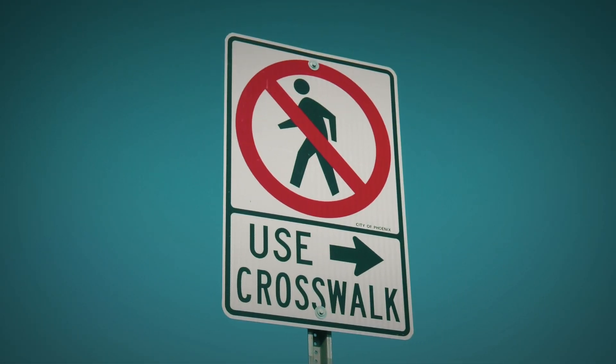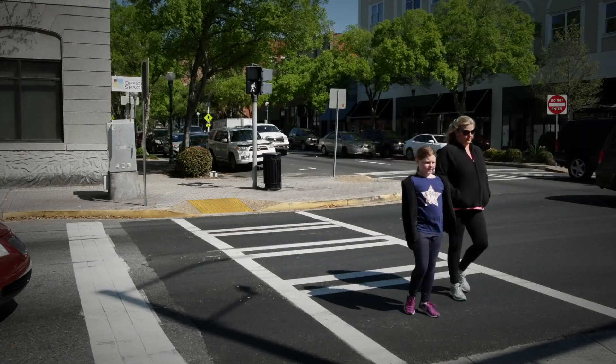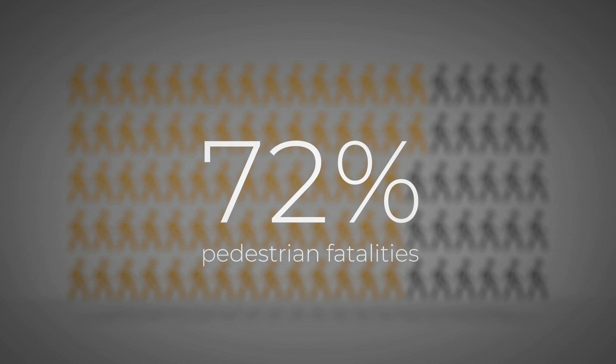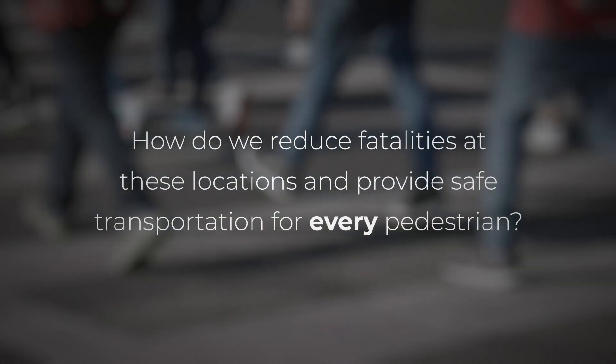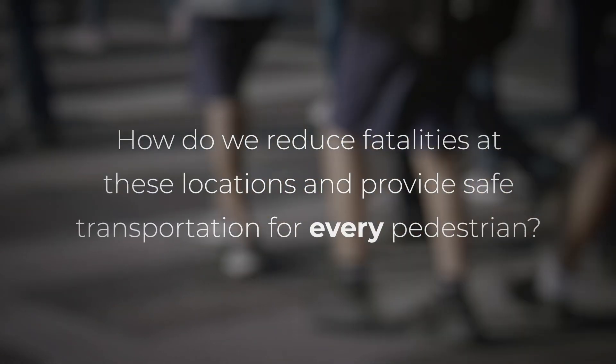In general, a safe place for pedestrians to cross the road is at a well-marked, controlled location, often at an intersection. But in 2016, 72% of pedestrian fatalities occurred at mid-block locations between intersections. So, how do we reduce fatalities at these locations and provide safe transportation for every pedestrian?